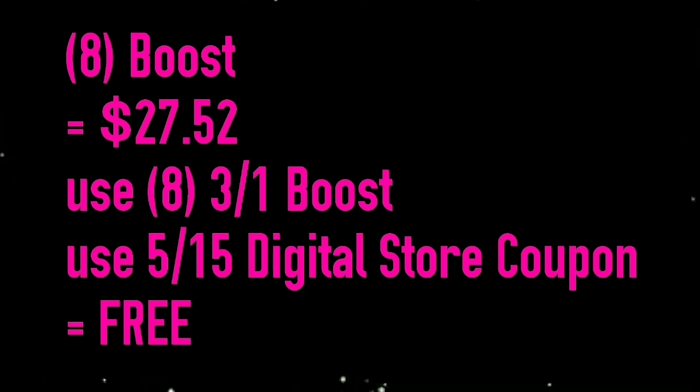I was able to use all of these coupons in one transaction with no problem, so it made all of this completely free.